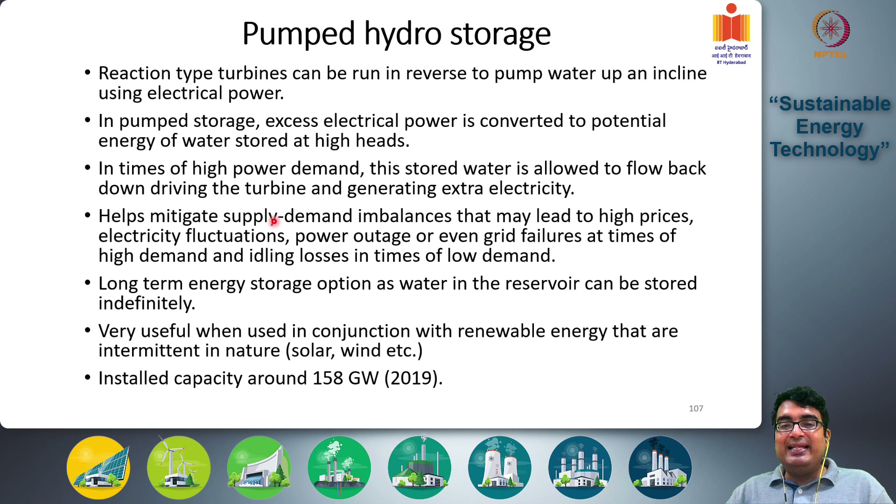This helps mitigate supply-demand imbalances that may lead to high electricity prices, voltage fluctuations, power outages, or even grid failures at times of high demand, and idling losses during low demand. In low demand, energy is lost as idling losses; in high demand, the AC frequency may drop, energy prices may soar, and power outages can occur. To avoid those, you push that energy back during periods of high demand using pumped hydro storage.